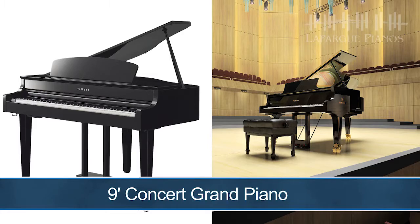During this video, we're going to quickly explore the key features behind the CLP-665GP, starting with its amazing piano tone.